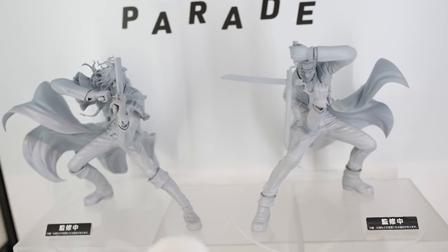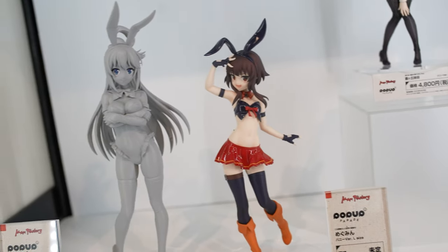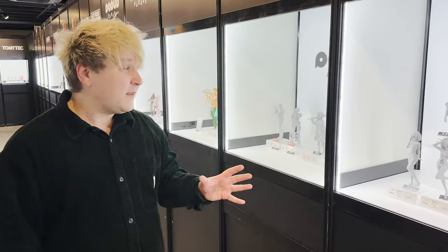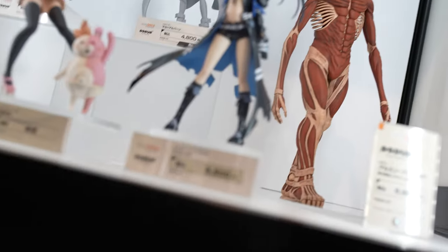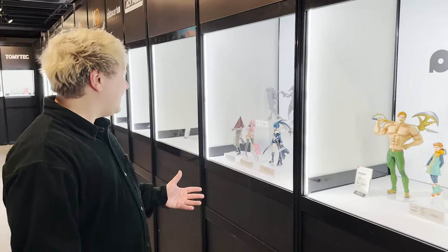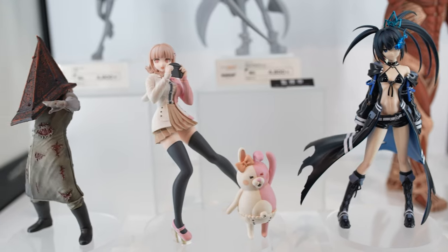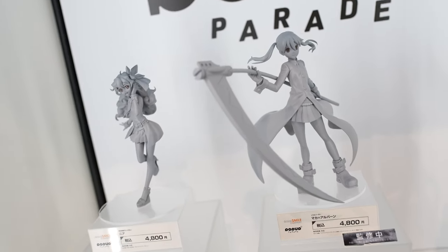Goodsmile's pop-up parade series has gotten more and more popular over the last couple of years. It's really great that besides the Nendoroid and figma, we have beautiful scale figurines at an affordable price in all kinds of shapes and forms — including L size and XL size versions. There's so much diversity with characters from anime, games, and all sorts of different IPs.